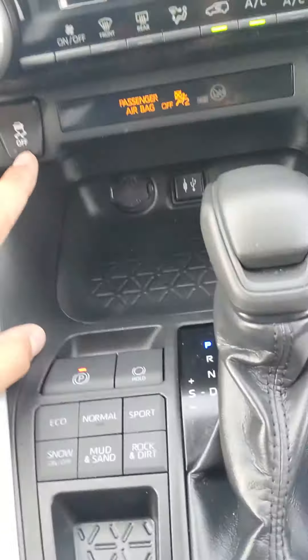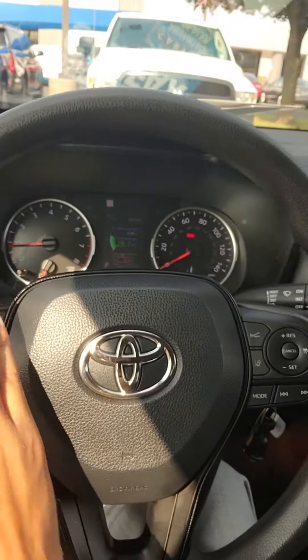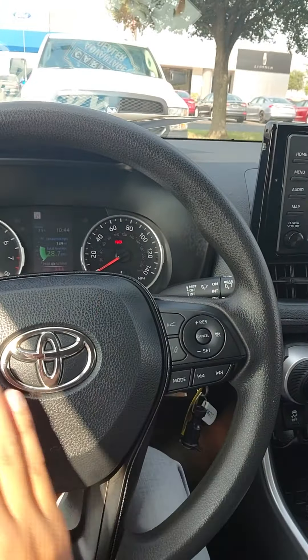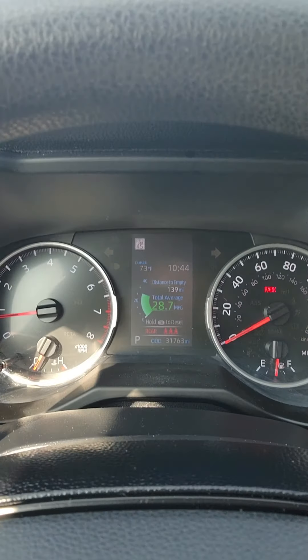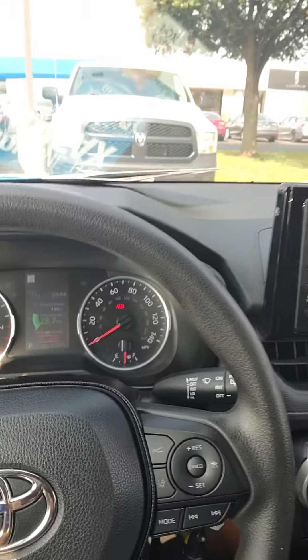You do have your traction control and your auto start-stop technology. You do have a sport mode as well. You have all your cruise control settings here and all your media settings on this side. Here's your instrument cluster. You do have 31,000 miles on this vehicle.